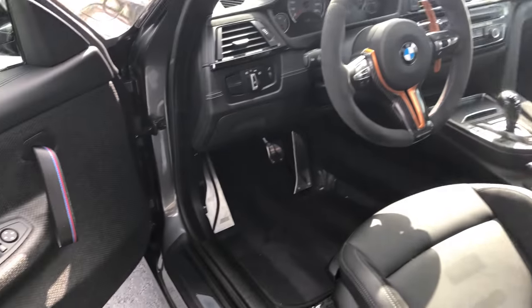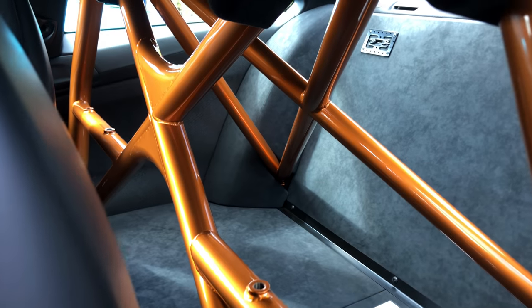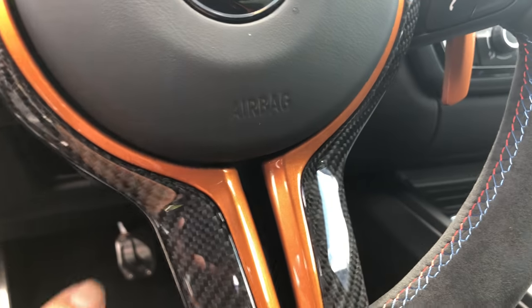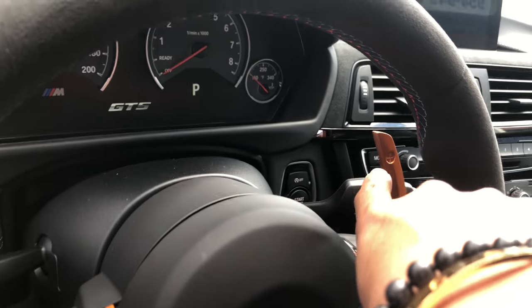Now let's get back to this beautiful car. Look at this carbon fiber composite here to close the door. Look at that roll cage — holy crap, that's beautiful! No back seat, there's a roll cage back here. Damn, look at the carbon fiber — the previous owner matched the color of the outside, because this doesn't come standard in these cars.